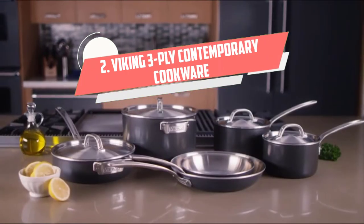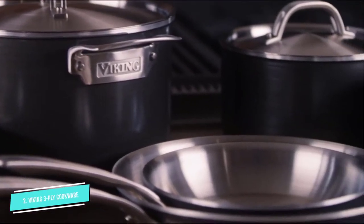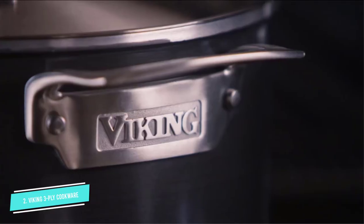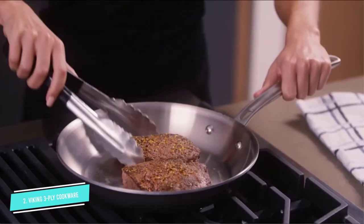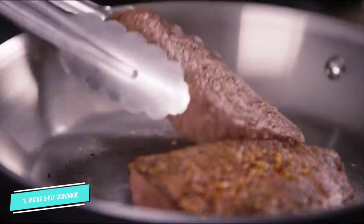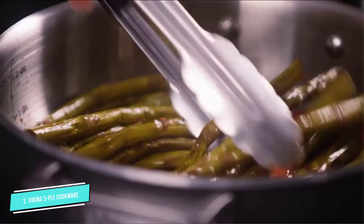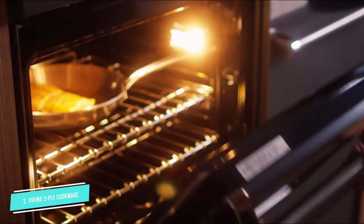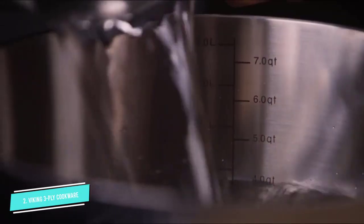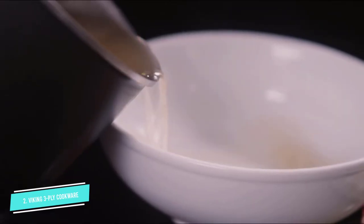Number 2: Viking 3-Ply Contemporary. This set includes 6 pieces of cookware that any cook will find essential, along with 4 lids. The pieces are all large, so you can make a family-sized pot of soup in one batch. Made from stainless steel inside and out with an aluminum core, this is made to perform, while the distinctive shape makes them stand out from basic cookware. The pots are safe for cooktop, oven, and broiler up to 600 degrees, while the vented and tempered glass lids are safe to 450 degrees. For easy cleaning, they're dishwasher-safe when cooking is done. This 10-piece set includes 8-inch and 10-inch frying pans, a 2.4-quart and 3.4-quart saucepan with lids, a 3.6-quart sauté pan with a lid, and a 5.2-quart Dutch oven with lid.